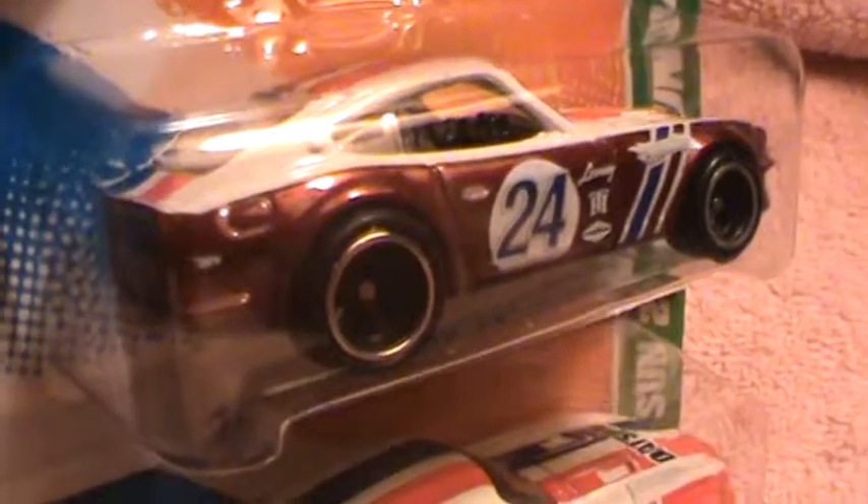Everybody loves treasure hunts — super treasure hunts — that makes it double exciting!